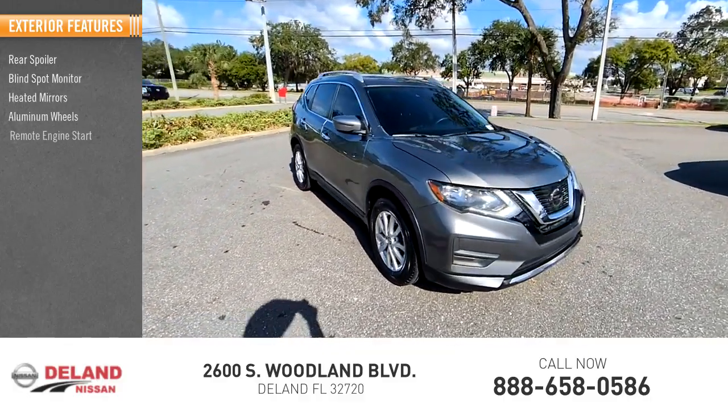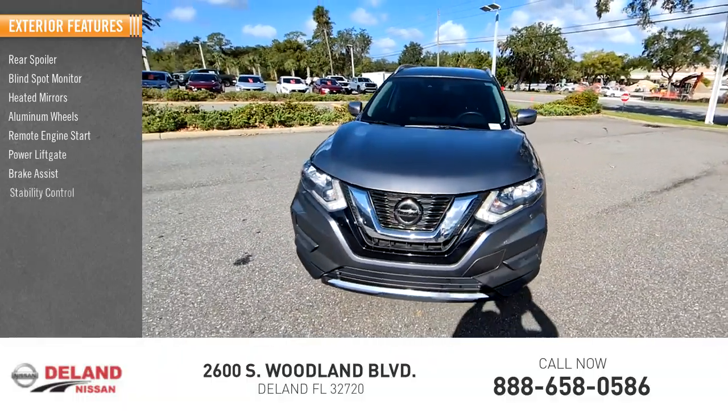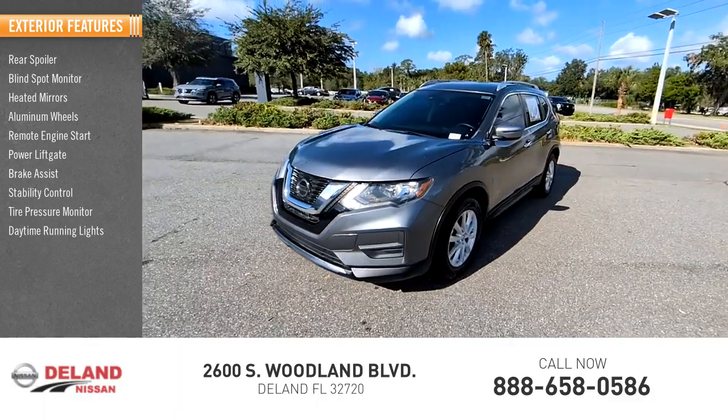aluminum wheels, remote engine start, power lift gate, brake assist, stability control, tire pressure monitor, daytime running lights.